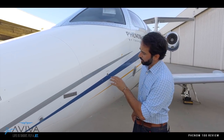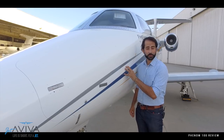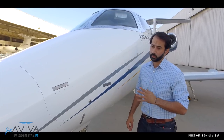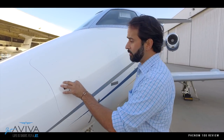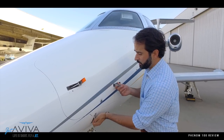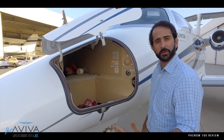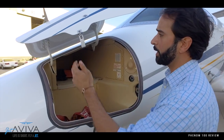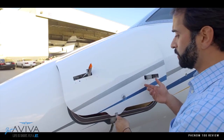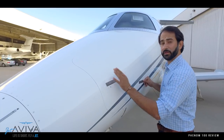Moving on to the left-hand side of the nose, we have the oxygen relief high pressure valve — if we have an oxygen overpressure, this will pop out. And of course the nose baggage area, which is only accessible from the left-hand side of the airplane. Pop these three latches and we've got plenty of space up here for engine covers and other stuff you may need, including some small roller bags. Oxygen pressure and oxygen fill is also monitored and accomplished on the left-hand side.